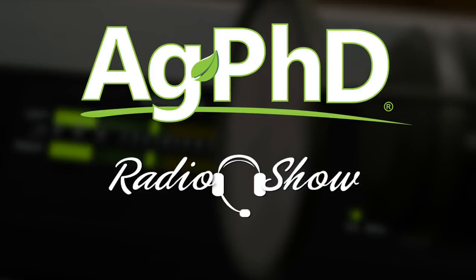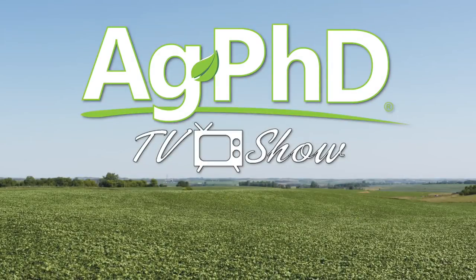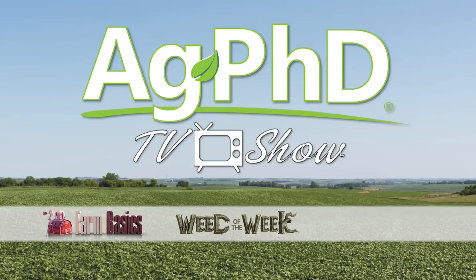That's all the time we've got for today's show, but before we go we want to invite you to tune in to the Ag PhD radio show. We are on Sirius XM channel 147 at 2 p.m. Central each weekday. Don't miss the next Ag PhD TV show — we have another Weed of the Week, Farm Basics, Iron Talk, and a whole lot more. I'm Darren Hefty, and I'm Brian Hefty. Thanks for watching Ag PhD.